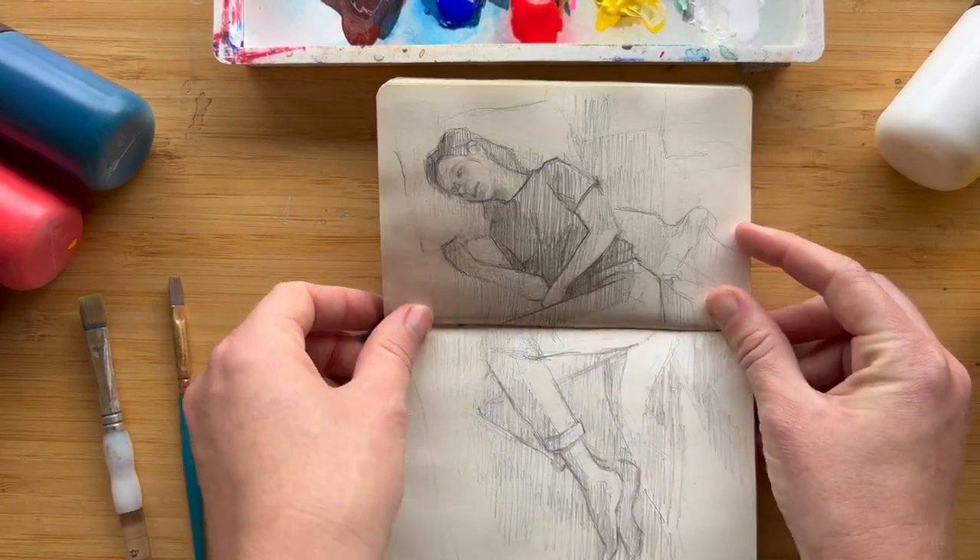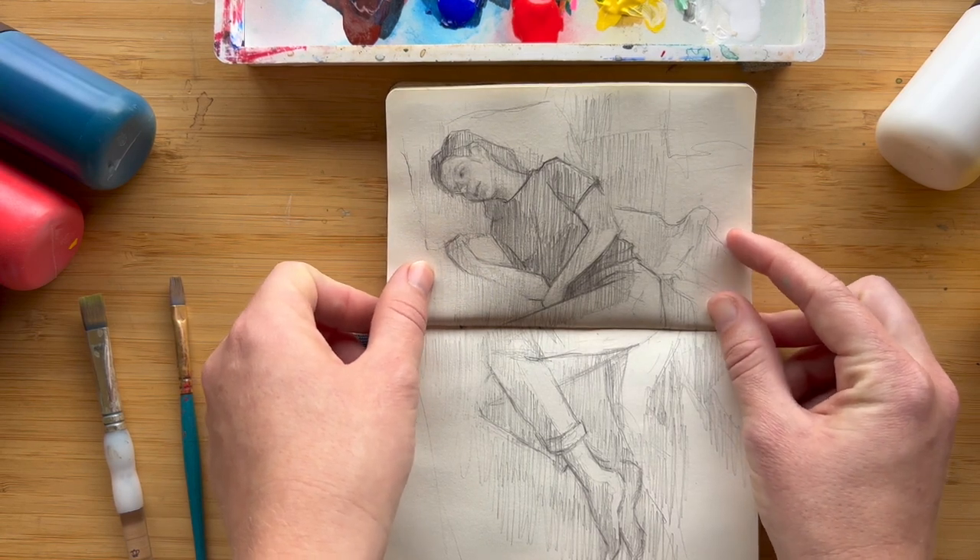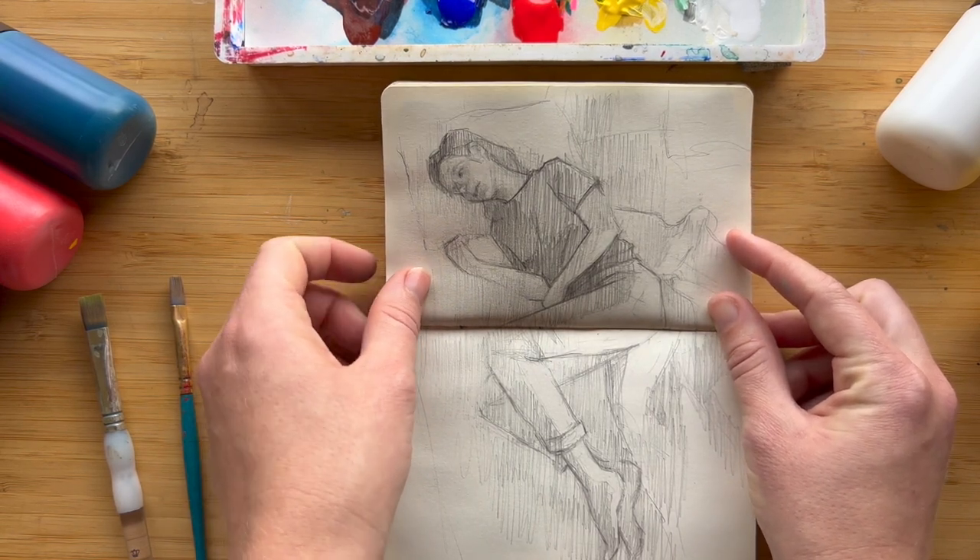Here's a drawing of myself that I did when I wasn't feeling well — I just kind of wanted to convey how I was feeling in that moment.